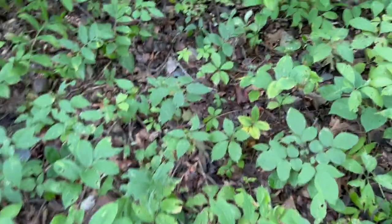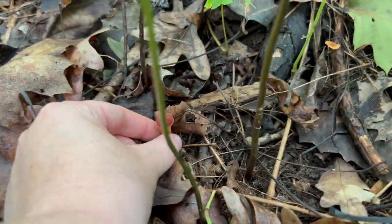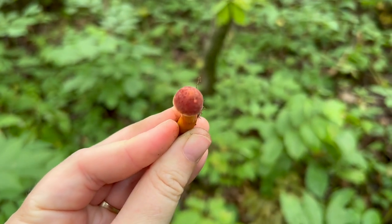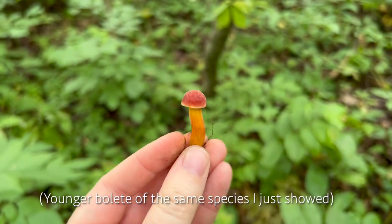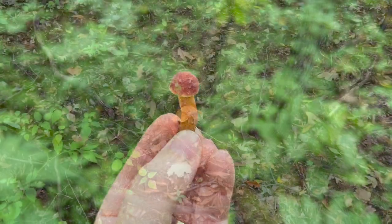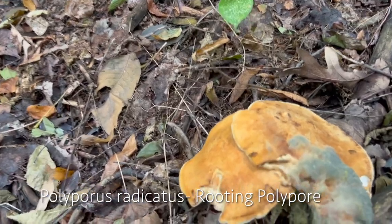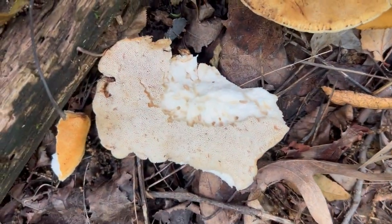I spy a baby bolete! I don't know how I saw this from the trail. These are little ruby-capped boletes — I did identify these before and commonly see them here. They're so beautiful and perfect. And here are some possibly boletes that are covered in a beautiful blue-green mold. Yep, definitely a bolete.